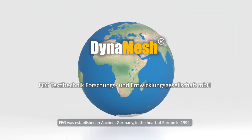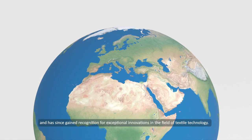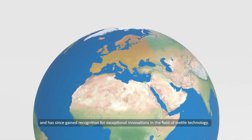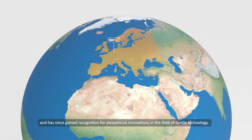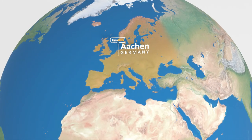F.E.G. was established in Aachen, Germany, in the heart of Europe in 1992, and has since gained recognition for exceptional innovations in the field of textile technology. The entire innovation and production process takes place carefully and exclusively in our own facilities.